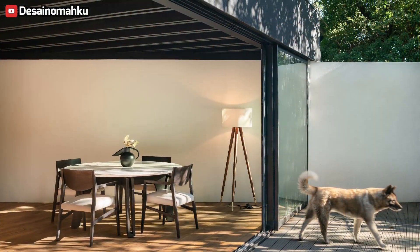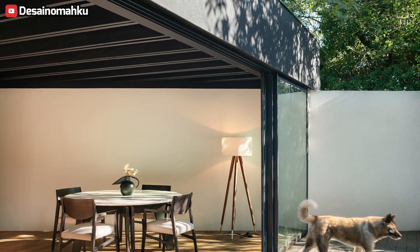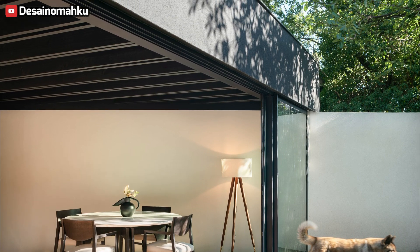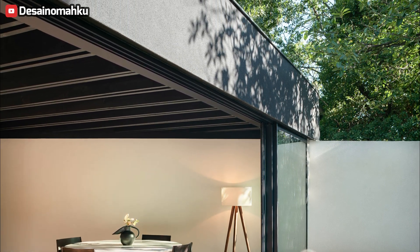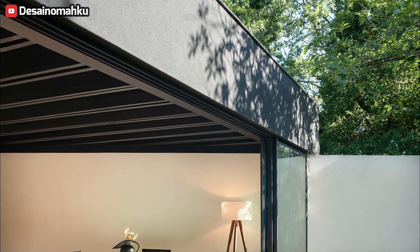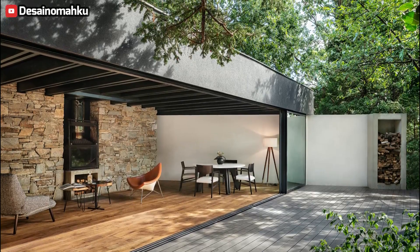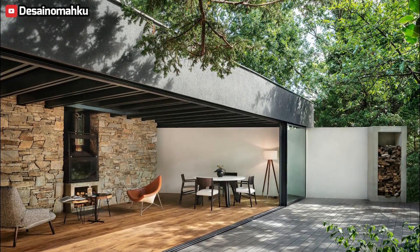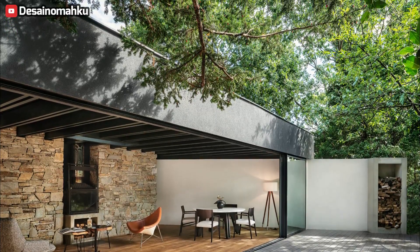The acute angle defining the plot's perimeter has significantly influenced the architectural layout, thereby optimizing spatial utilization to its fullest potential. Enveloping the front façade are expansive sliding glass panels, measuring an impressive 12 meters in length. Come summertime, these panels can be effortlessly drawn aside, evoking the ambience of an expansive veranda within the confines of the main living quarters.